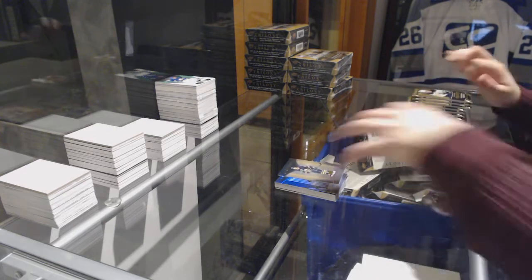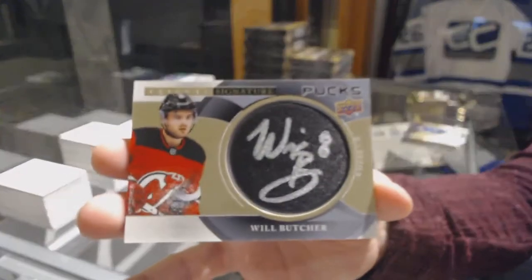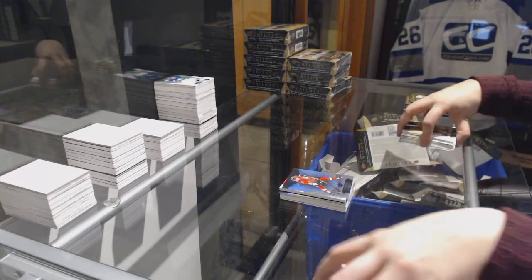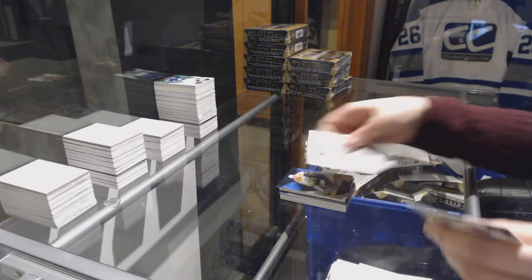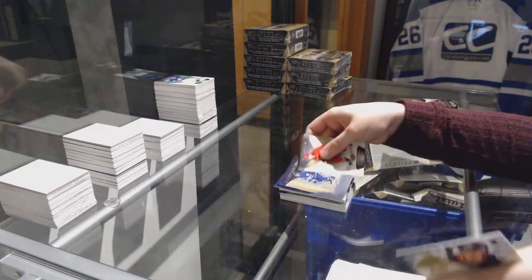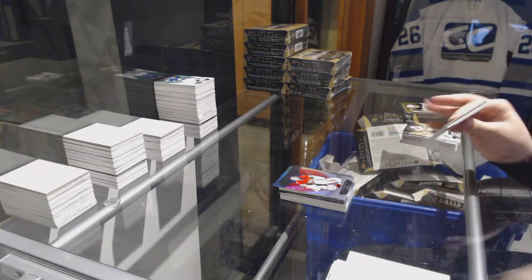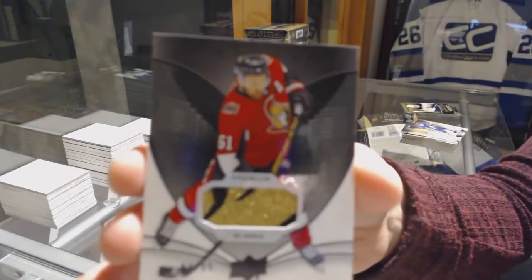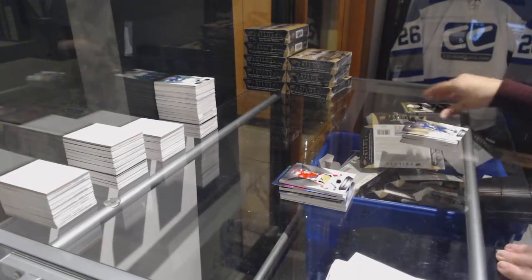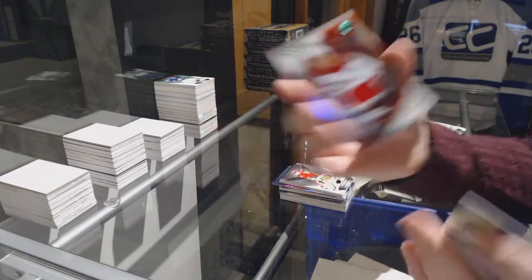Rookie for the Buffalo Sabres, Rasmus Dahlin. We've got a signature pucks for the New Jersey Devils, Will Butcher. Blue for the Senators, Mark Stone. Blue for the Predators, Filip Forsberg. Black rookie for the Blues, Jordan Kyrou. And a regular rookie of Andreas Johnsson for the Toronto Maple Leafs. Red for the Capitals, Braden Holtby. We've got a patch number 95 for the Ottawa Senators, Mark Stone. And a jersey number 399 Rookie Premieres Retro, Andrei Svechnikov.